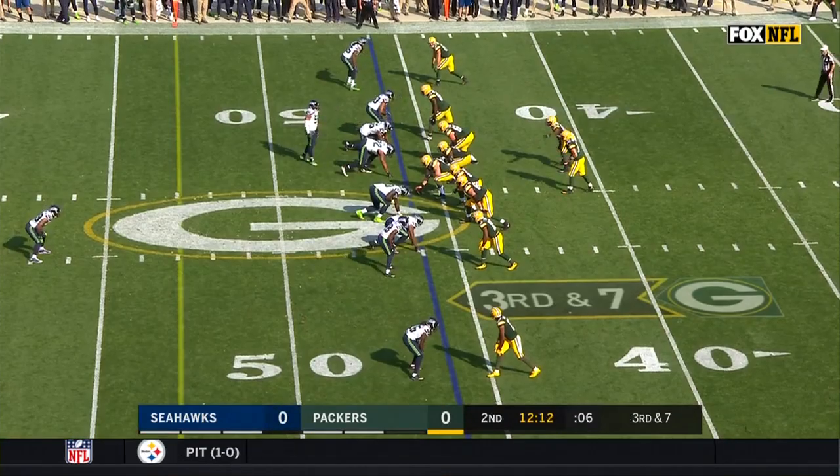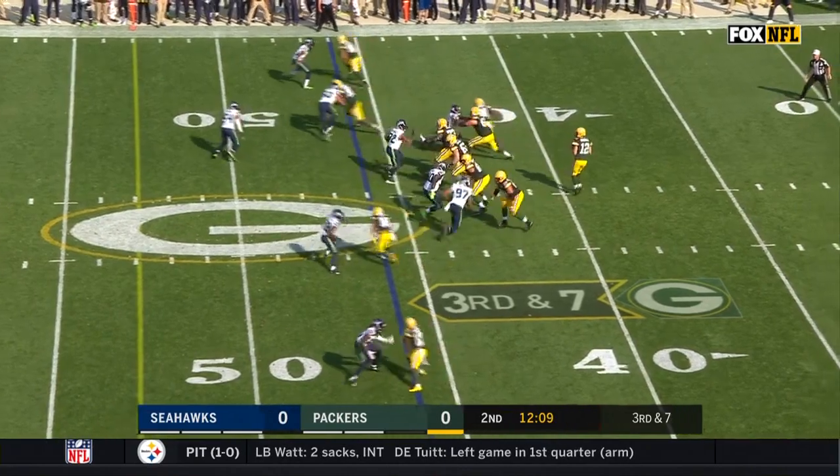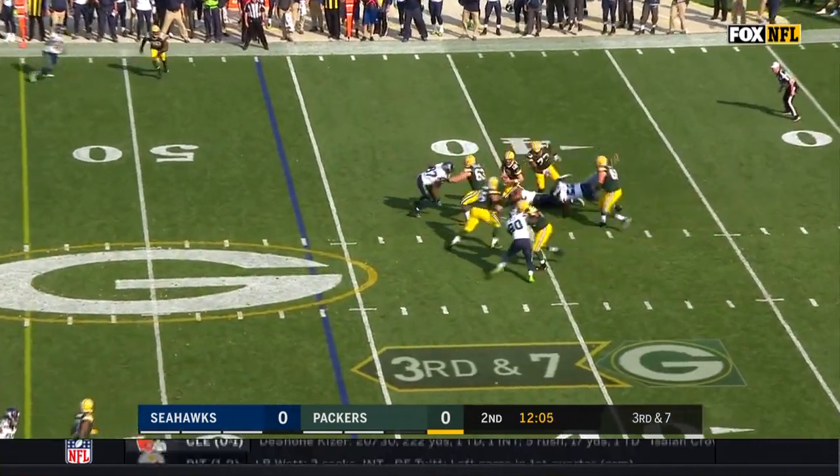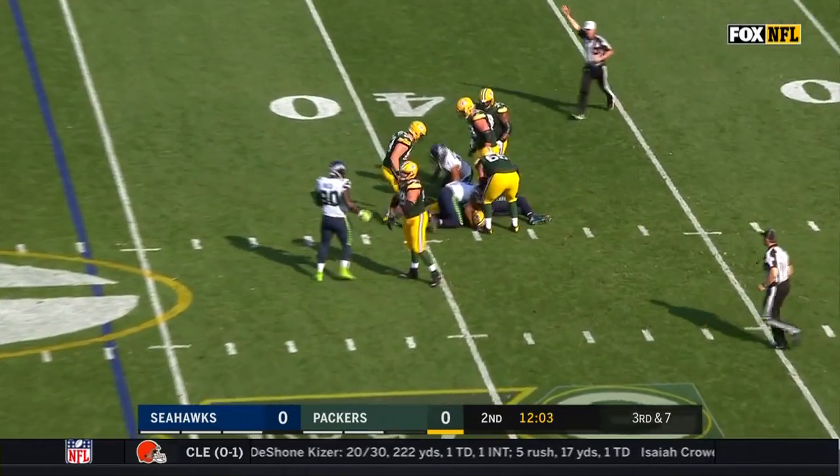Sack for Cliff Averill. That's Thomas, and this guy is on a mission this year. Third down and seven. Rodgers in trouble. And sack, back near the 40.